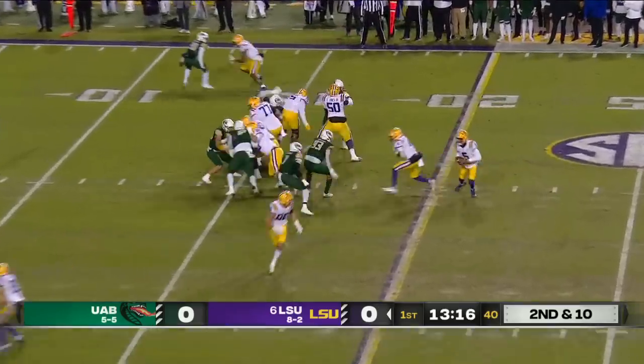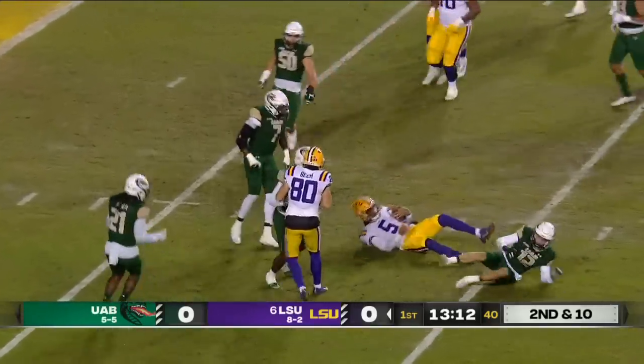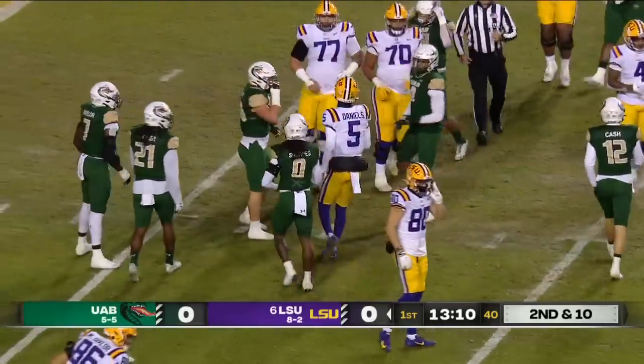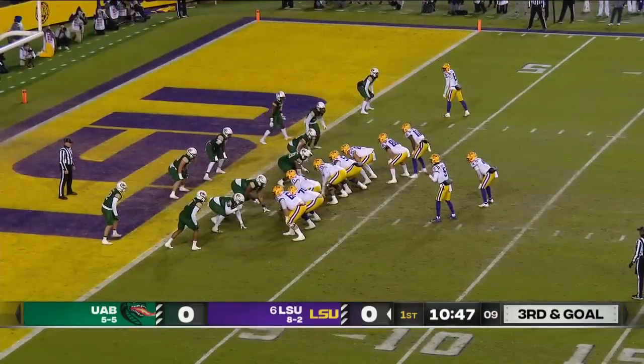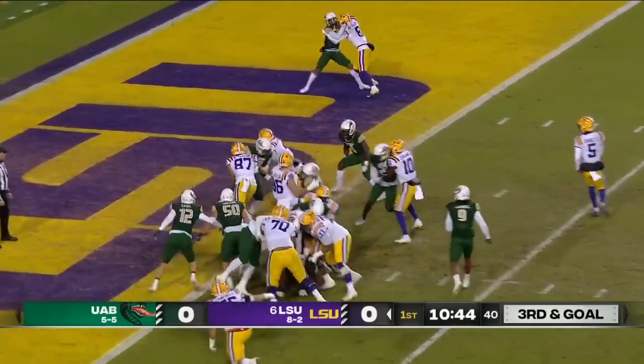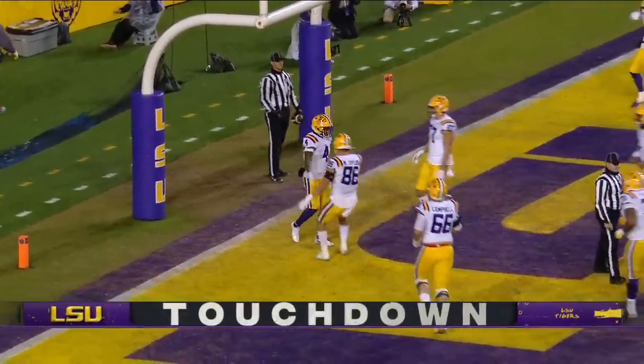Second down and ten. Daniels is going to keep it — very good on his feet. Takes a hard hit at the ten yard line, falls ahead to the nine. Emory again and he'll find the end zone. Touchdown LSU. John Emory.